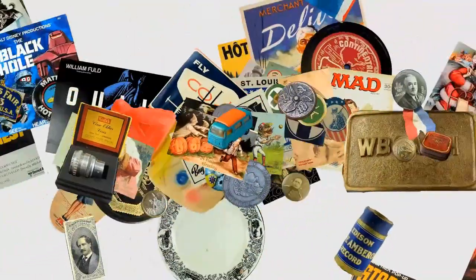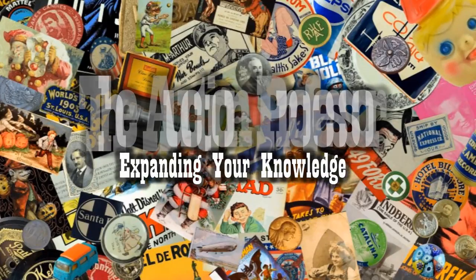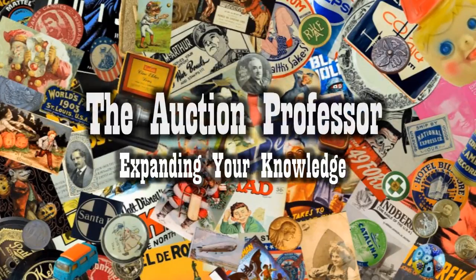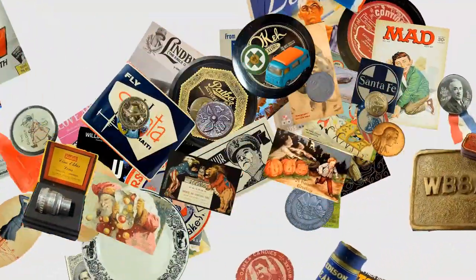This is a lesson you should truly pay attention to because this can make you a heck of a lot more money. Hey, it's Don. Today we're going to give you a little lesson here as well as show you a few things that I found on a haul. The big point today is misidentified items.